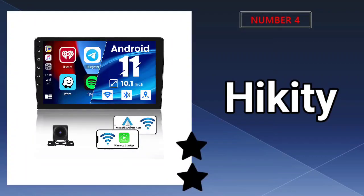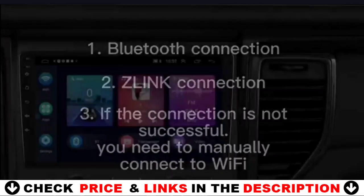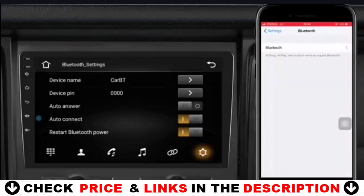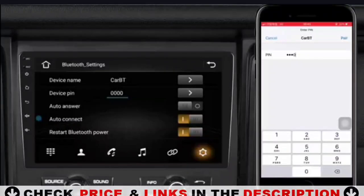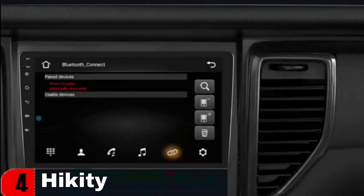Number 4 on our list is the Heikiti Android Double-Din Car Stereo. Enjoy the latest and greatest with the Heikiti 10.1 Android Car Stereo. Our customer service includes a 30-day money-back guarantee and 18-month warranty for any quality-related issues. This double-din radio runs a powerful Android 11 system for a smooth and responsive user experience. The giant 10.1-inch display provides true-to-life color, and with its responsive touch design you can enjoy precise fingertip control. Never get lost with the built-in GPS receiver, supporting both online and offline maps.